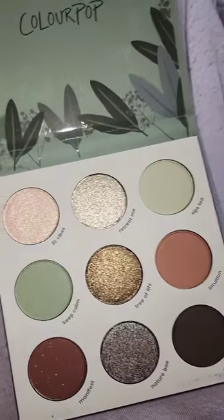So my story is what palette I should use today, and you voted on ColourPop Sage the Day. I love me a green look, so I'm excited to get into this stunning, beautiful palette.